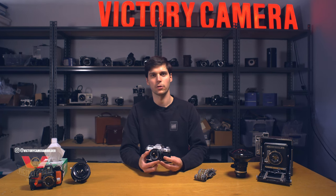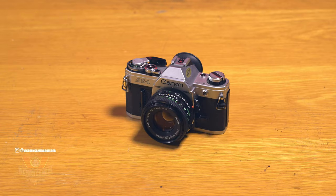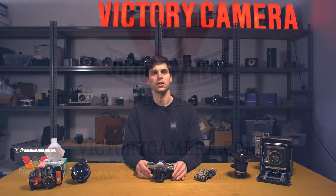Head over to VictoryCamera.com to see what we've got in stock, and if you've been wanting to try shooting film for a while but weren't sure where to start, I can't recommend this camera enough as a starting point. Thanks for watching, and we'll see you next time.